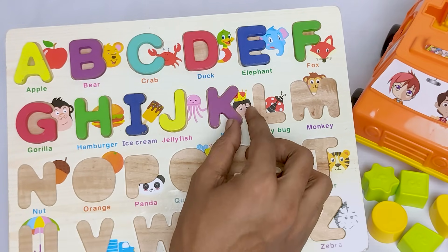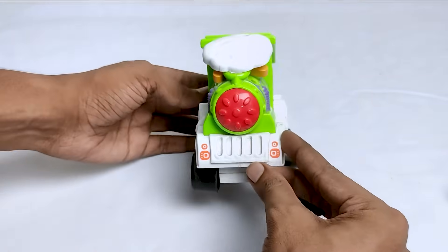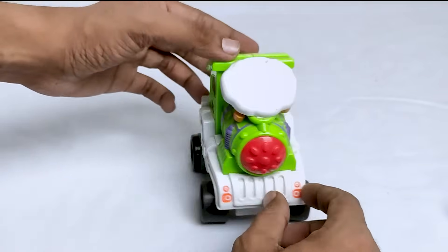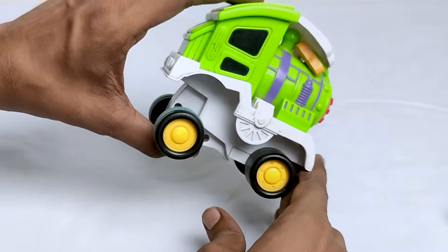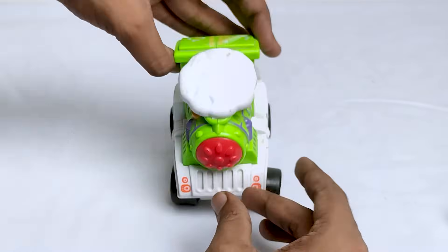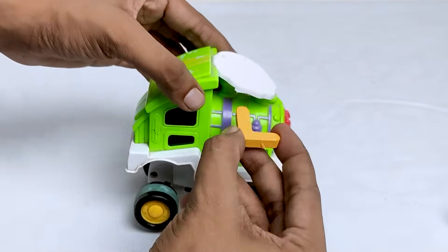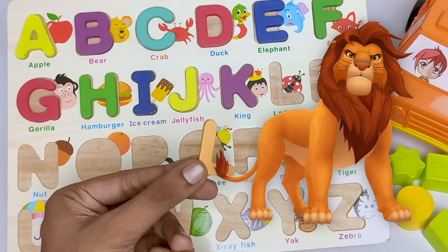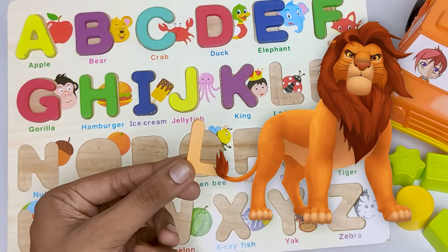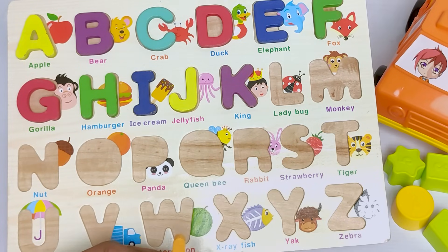Wow! It's a wonderful green color car. Do you know what is the name of this car? It's a train! Let's see what's inside this train. Where is the letter L? L for lion. Lion starts with letter L. Where should I put the letter L? Do you know? Oh, it's here.